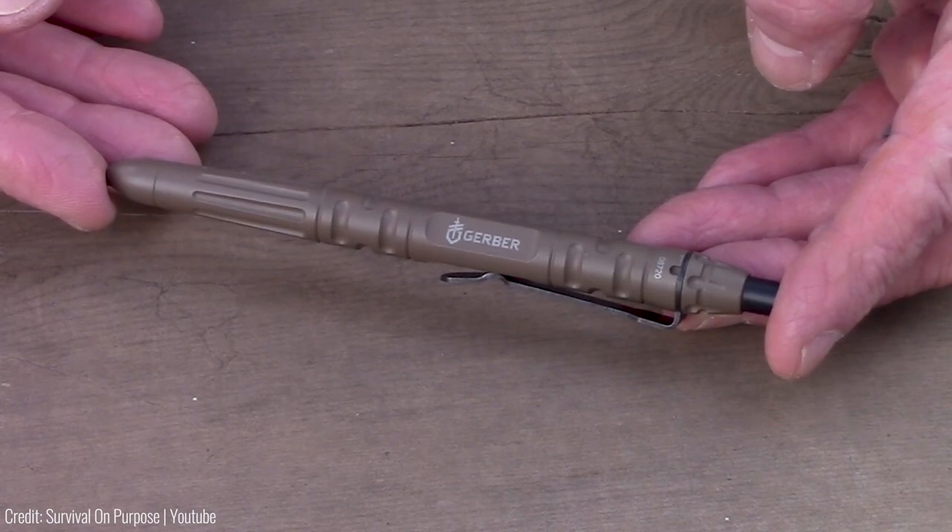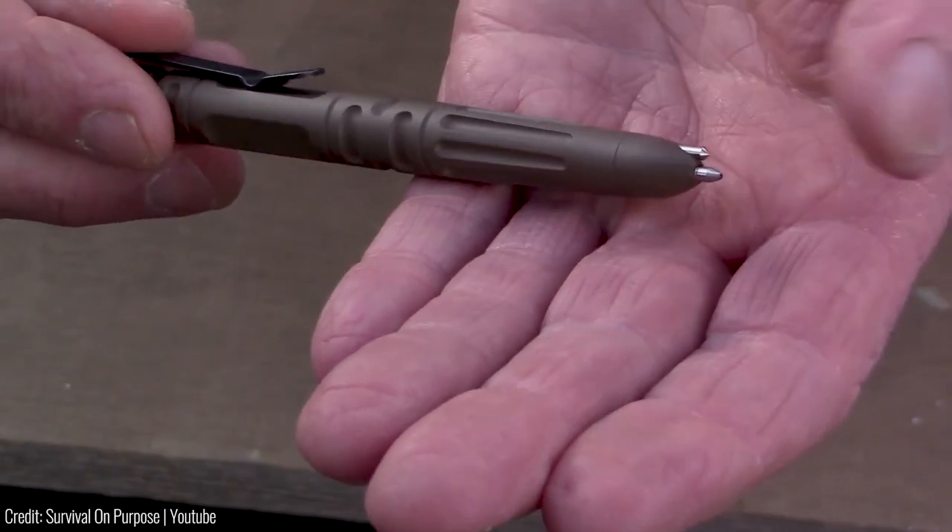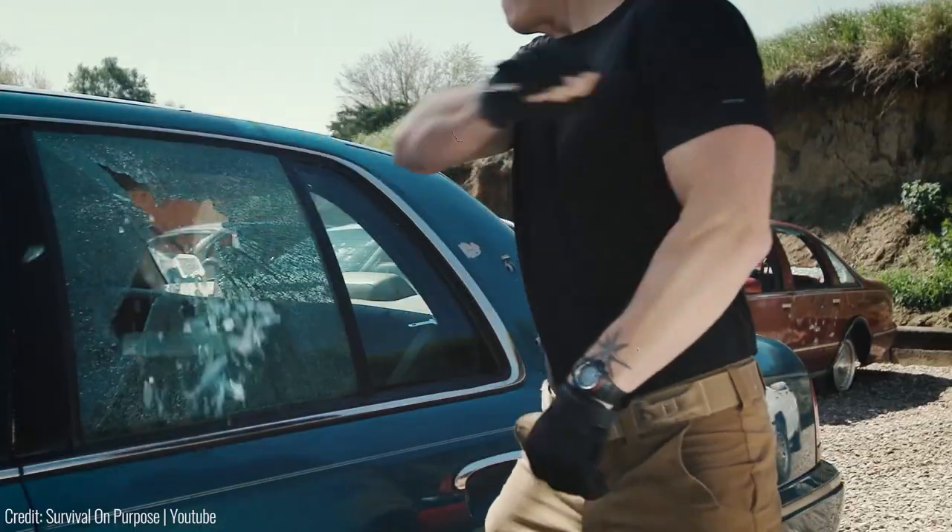The Gerber Impromptu Tactical Pen is priced at $72, making it a highly functional and relatively affordable self-defence gadget.